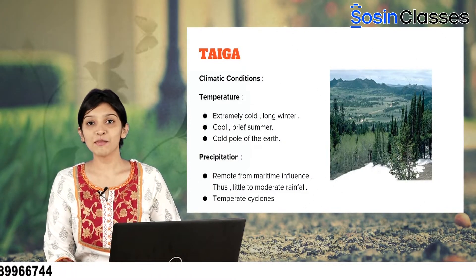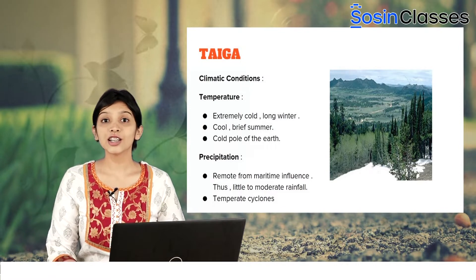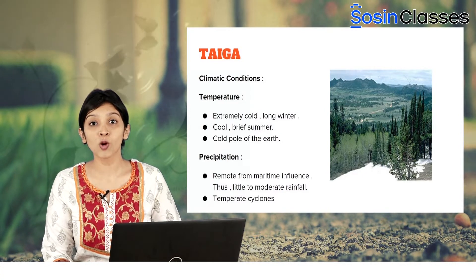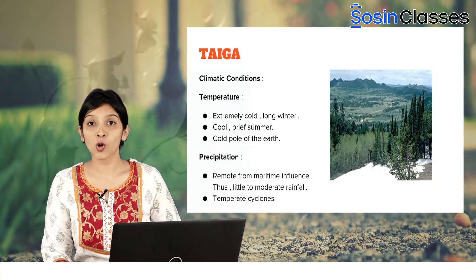Let us now look at the climatic conditions. Coming to the temperature, this region is called the cold pole of the earth. This is because the Taiga Climatic Region is known to have extremely cold and long winters. The summers are not warm either — they are cold and brief.